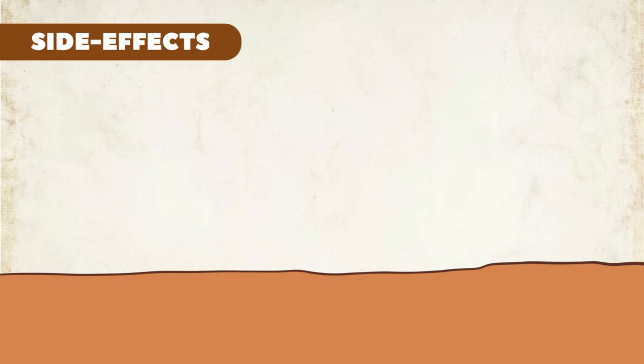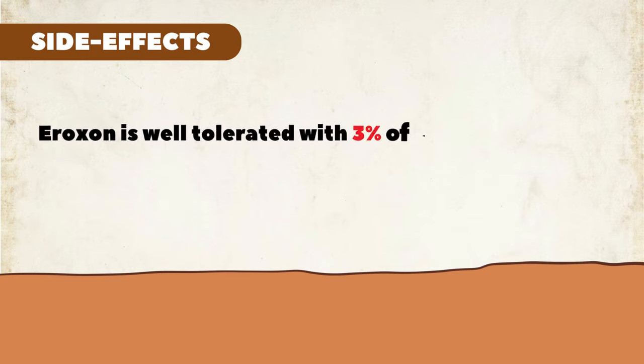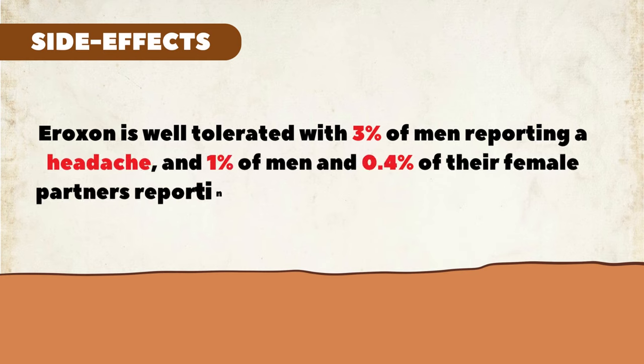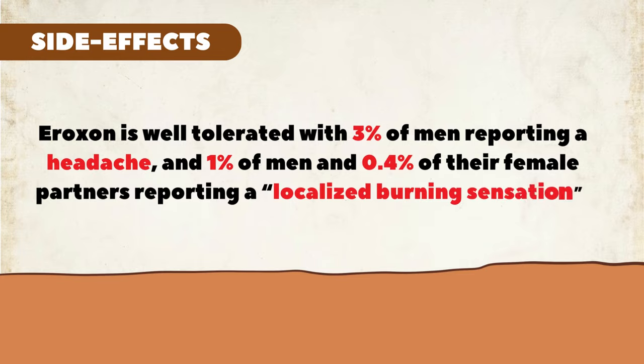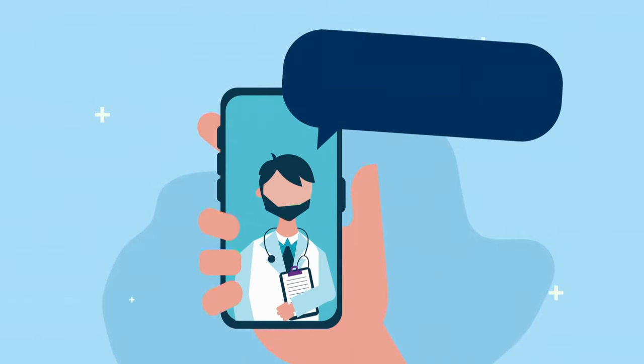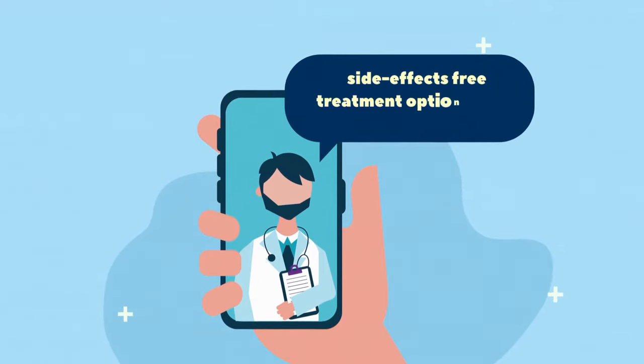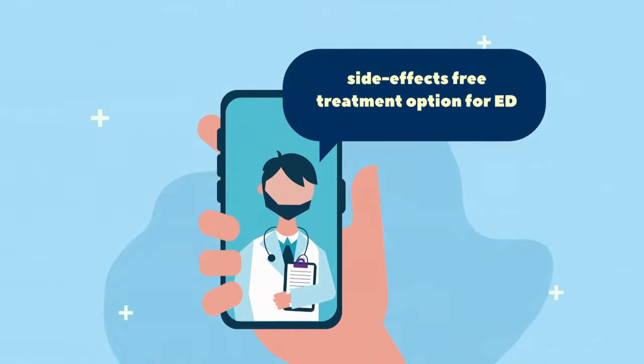Now, let's talk about the side effects. Iroxin is well-tolerated, with 3% of men reporting a headache, and 1% of men and 0.4% of their female partners reporting a localized burning sensation. Overall, it is considered a safe treatment option for erectile dysfunction. Also, you don't need any prescription to purchase it.